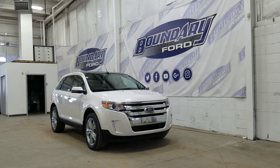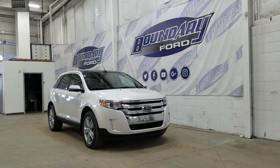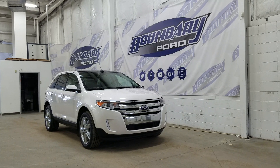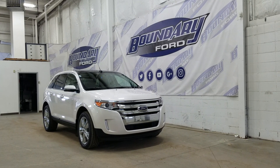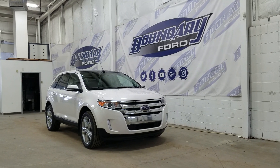If there are any more questions about this beautiful pre-owned 2014 Ford Edge, please do not hesitate to contact our friendly and professional sales staff. We look forward to seeing you in store and answering any questions that you may have. I'd also like to thank you for shopping here with us at Boundary Ford.